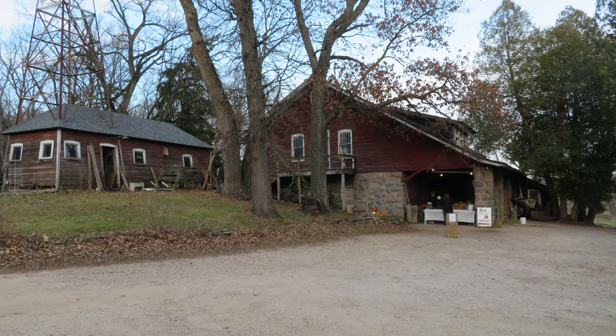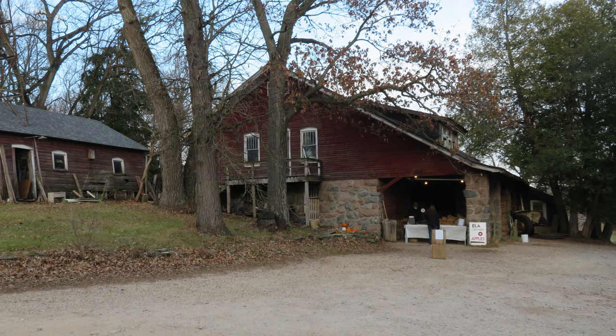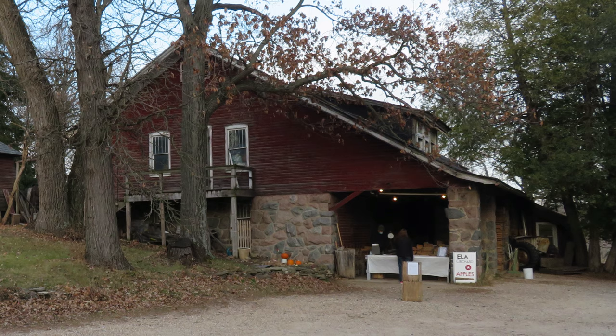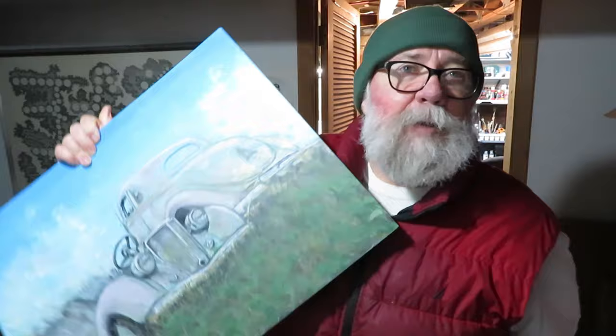We just found out that the barn at Eli's Orchard burnt down. The barn was built back probably in the 1920s, but I have a feeling it goes way back into the 1880s. The newspaper report said 1920s, and I'm pretty sure it was older than that. But these cars were out in the field, and this is basically just the sketch for the painting. What I've got going on in the studio here is a finalized version of it.